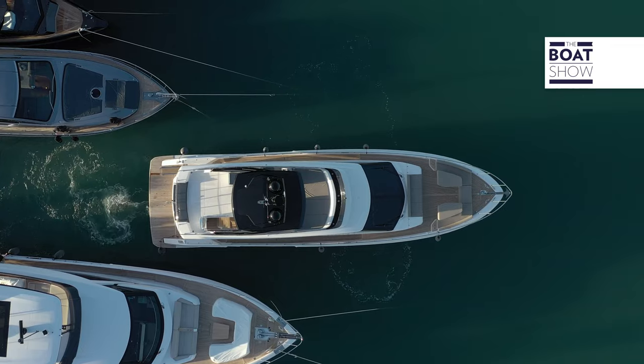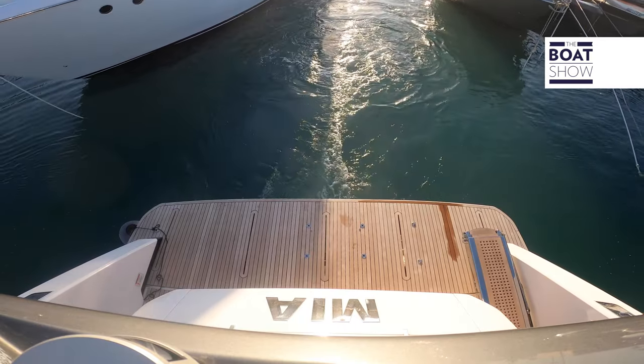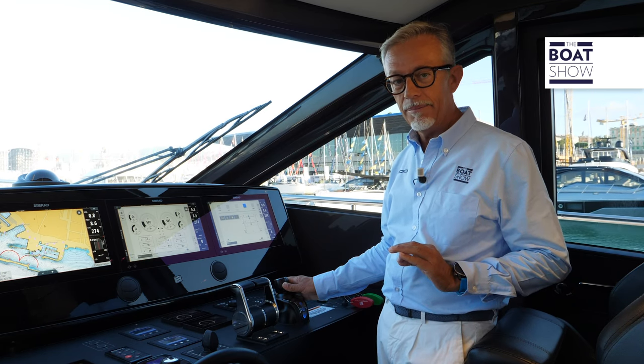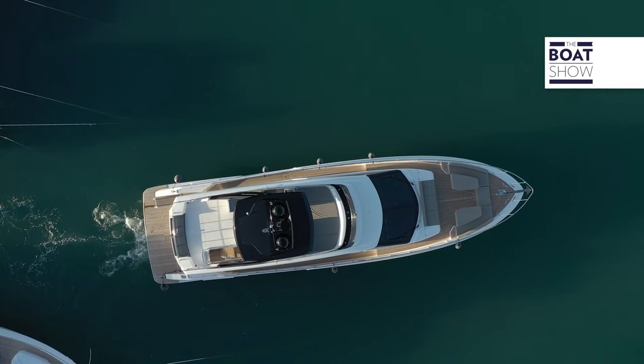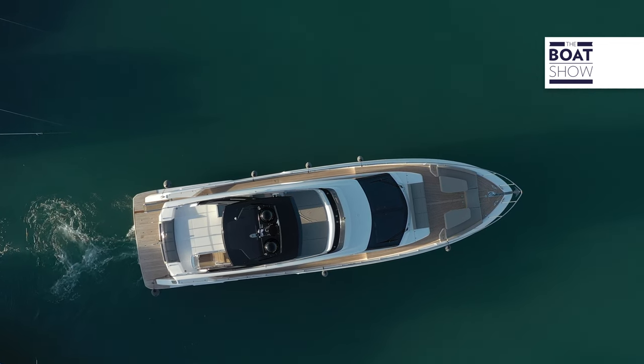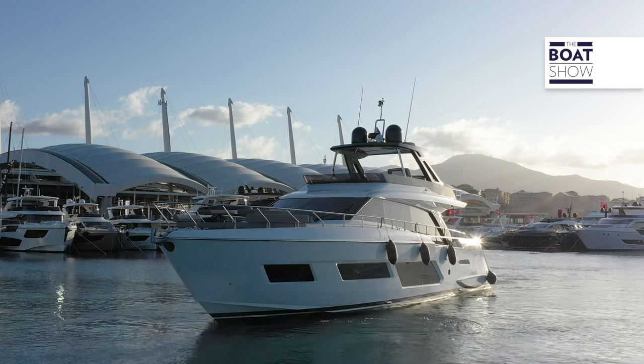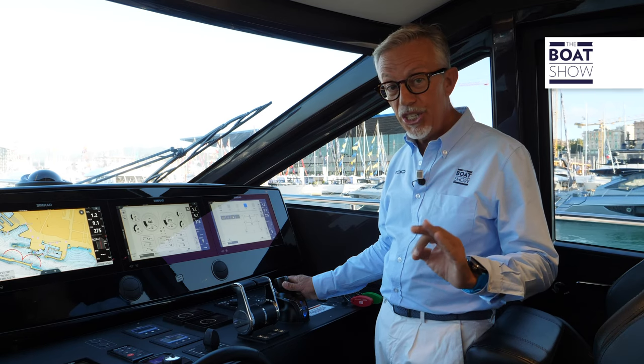The system uses propulsion control algorithms to make minimal movements of the boat, with any type of propulsion, even with surface propellers. These are movements with an accuracy of tens of centimeters.